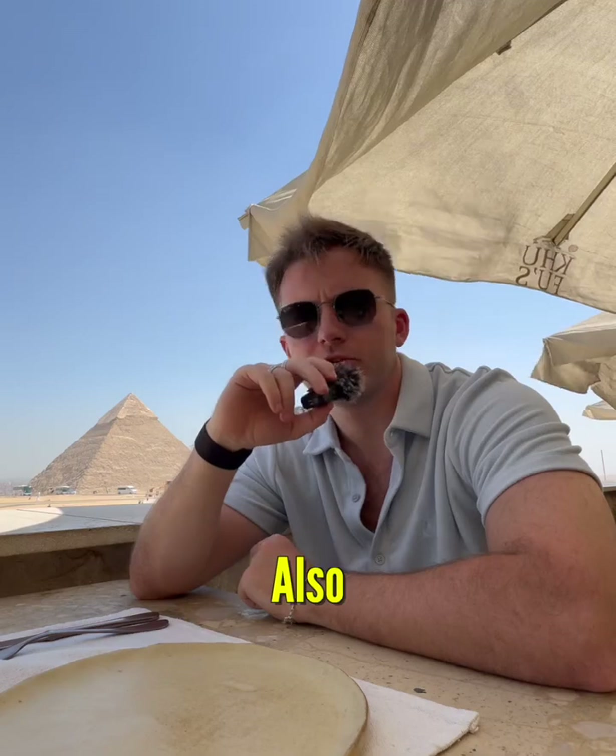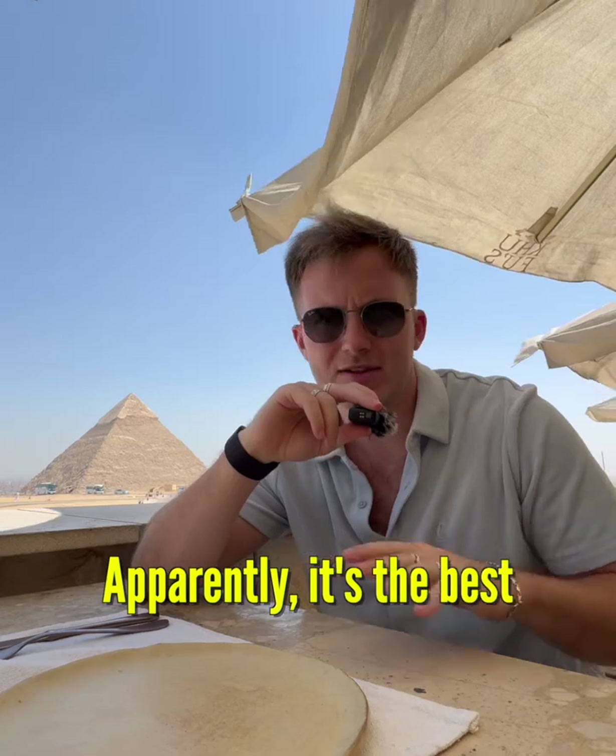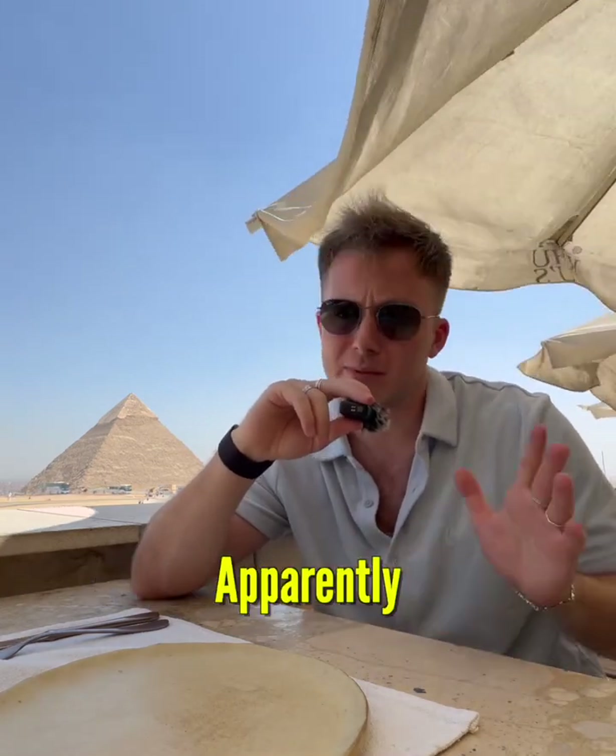This is what you call a meal with a few. Also, everyone's told me kosheri is going to take the number one spot. Apparently it's the best — the best food in Egypt, the best food in the world apparently.